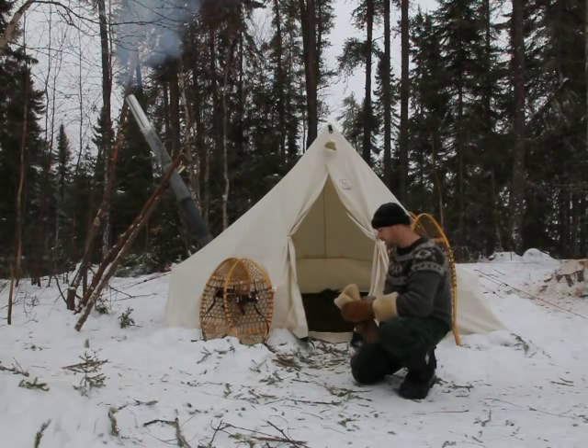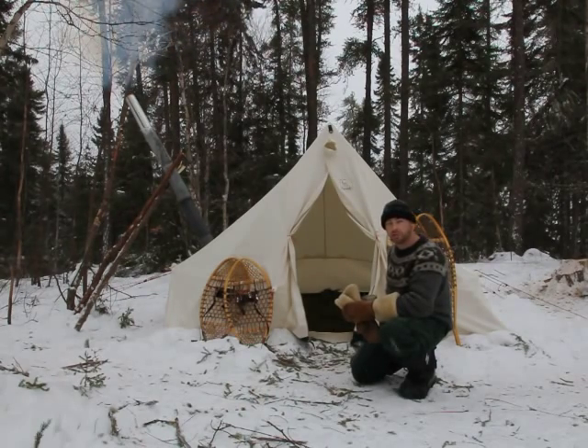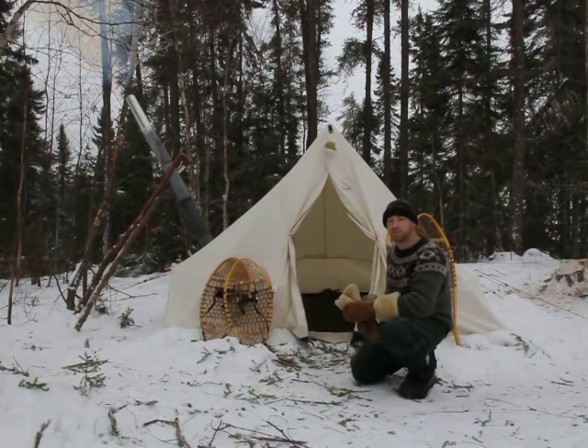If you're interested in learning about our traditional winter camping trips or for more information, please visit our website at www.redlakeoutfitters.com. Hopefully we can see you up here soon enjoying the splendor of the boreal forest when she gets down below minus 20. Cheers.